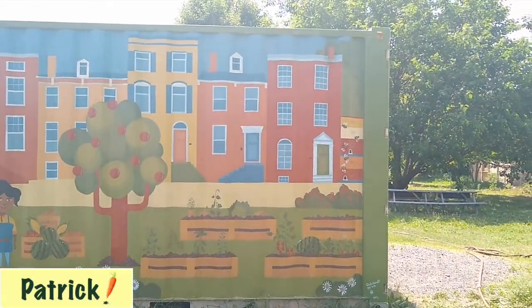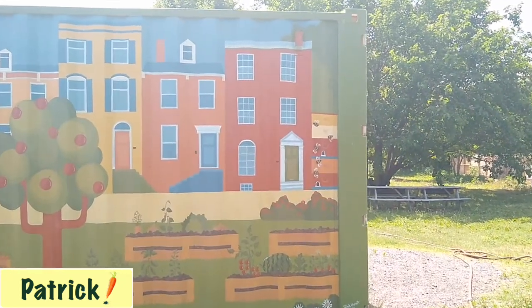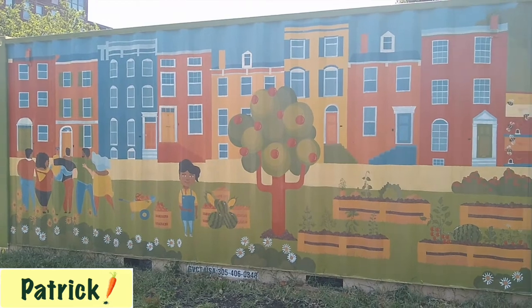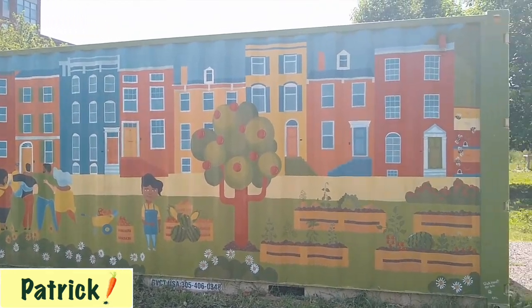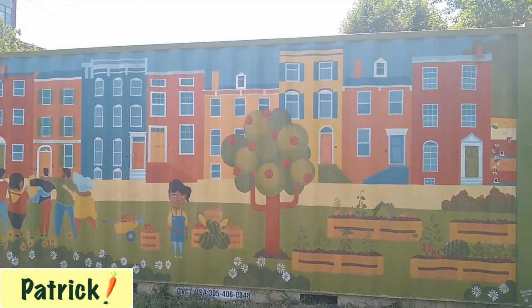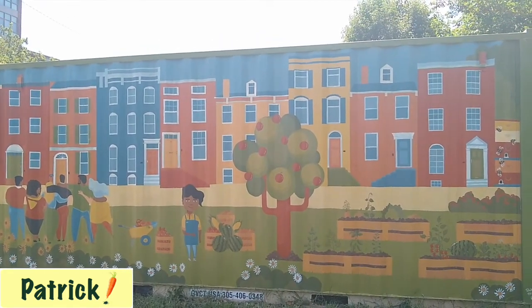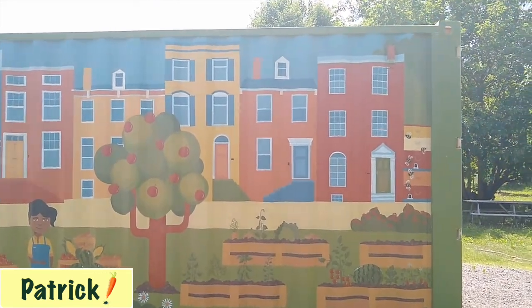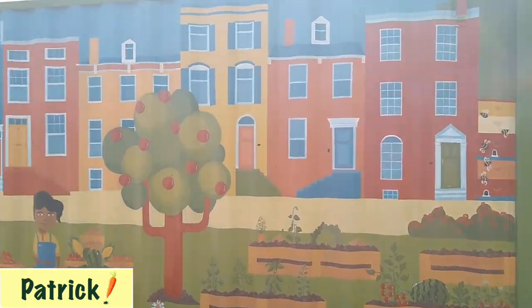So I recently finished this mural on behalf of Pop Farm and as you can see it's on a shipping container. It has lots of houses — row homes from the neighborhood. I went around the neighborhood, took some photographs of the nice variation of row homes here and I decided to put them together. I like the color, the shapes, nice and simple, easy for everybody to enjoy.